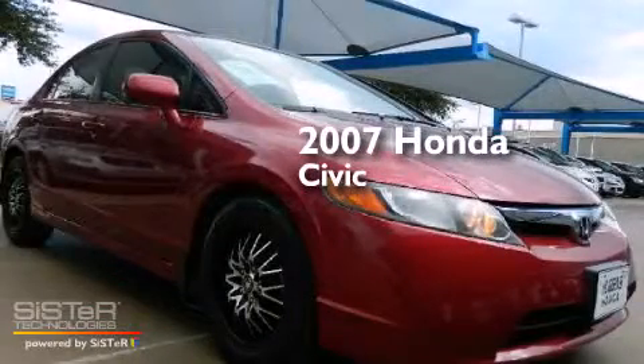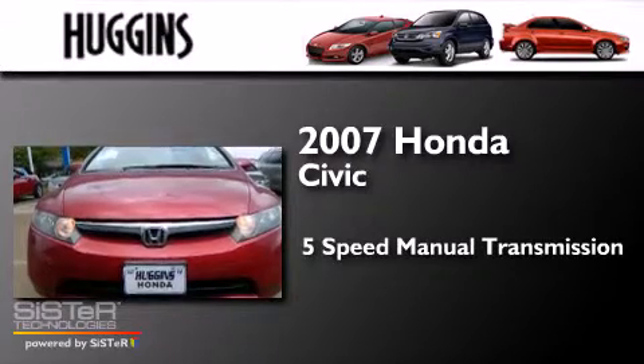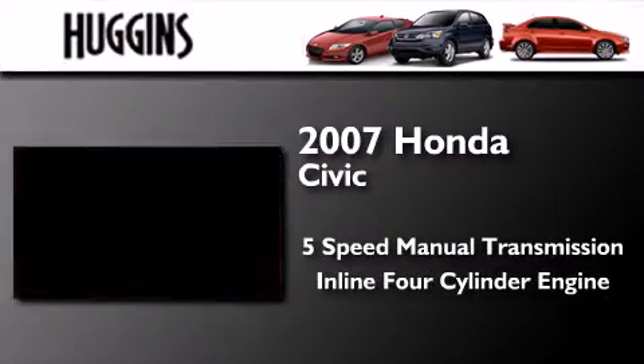This is a 2007 Honda Civic. This car has a 5-speed manual transmission and an inline 4-cylinder engine.